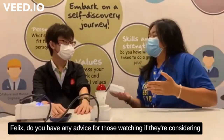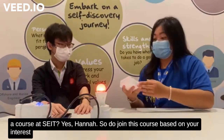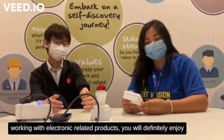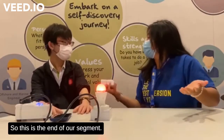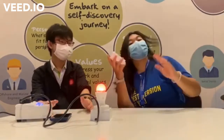Alright Felix, do you have any advice for those watching if they are considering a course in SEIT? Do join this course based on your interests and not because you want to follow your friends. If you like working with electronic-related products, you will definitely enjoy this course as there is a lot of hands-on work involved. Alright, that's the end of our segment. Thank you! Bye!